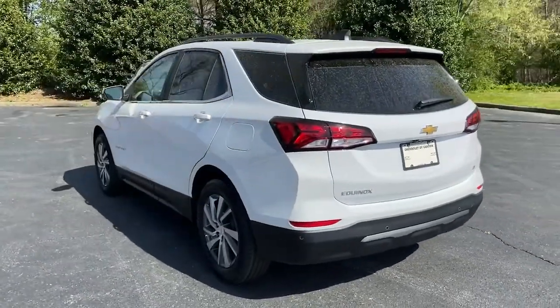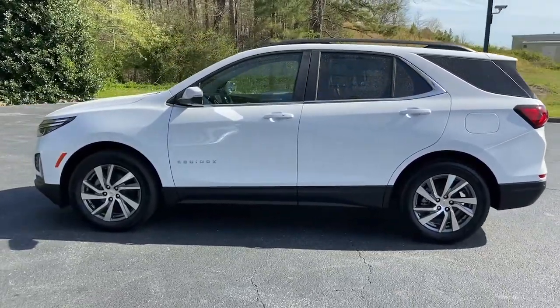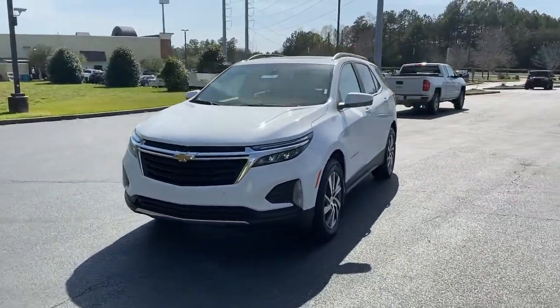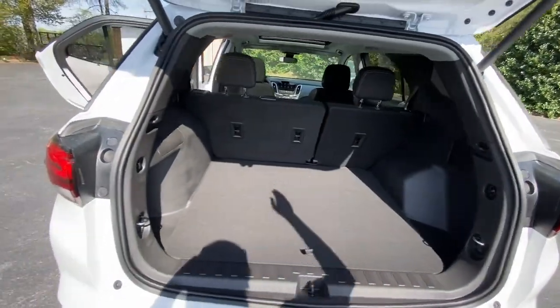These are just some of the great options this vehicle comes with: sun moonroof, keyless entry, remote engine start, lane keeping assist, backup camera, keyless start, heated mirrors, satellite radio, Bluetooth connection, and aluminum wheels.